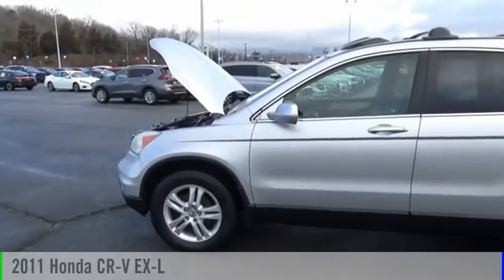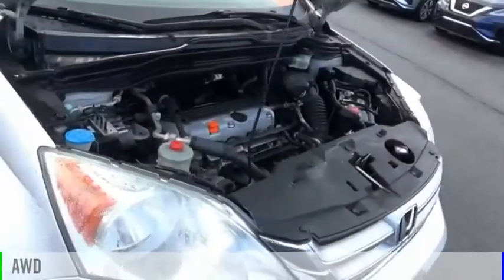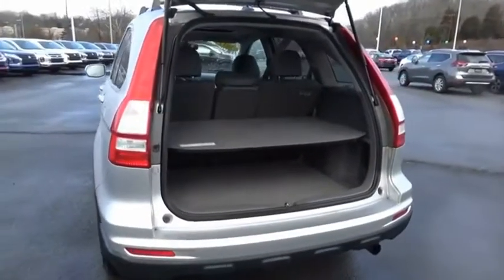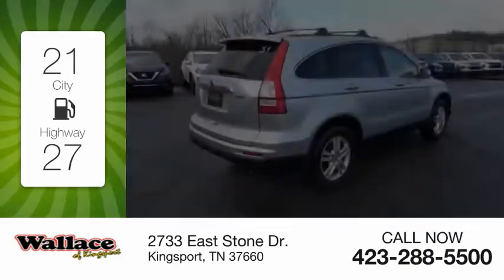We are pleased to show you the 2011 CR-V. This vehicle is powered by all-wheel drive, 4-cylinder, 2.4-liter engine and comes with a 5-speed automatic transmission. Great fuel efficiency saves you money by requiring fewer trips to the gas station.